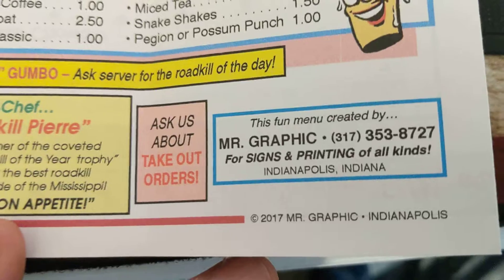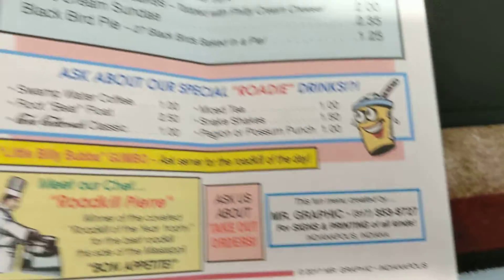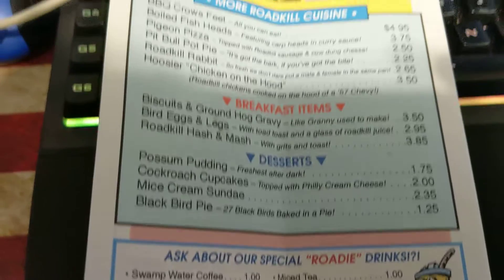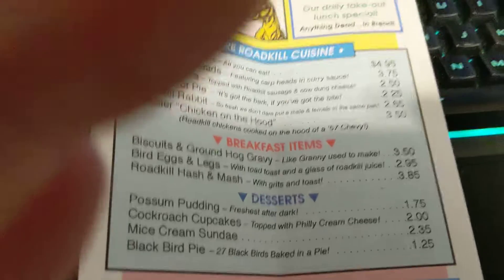Thanks so much, man, for this menu — this is really funny and it was a very pleasant surprise to get in the mail. Thanks so much, buddy. Until next time, see you later.